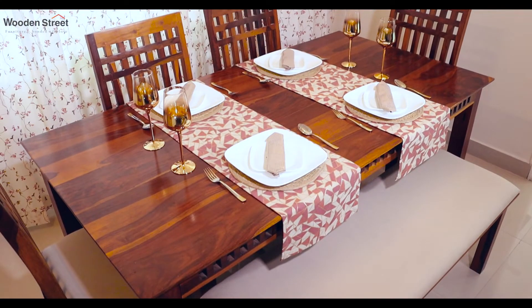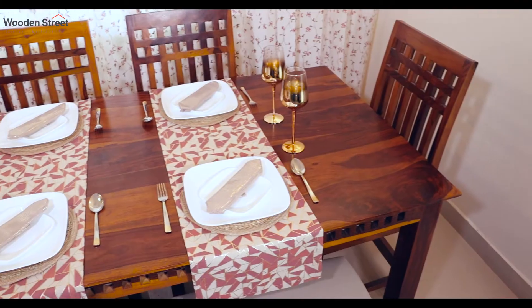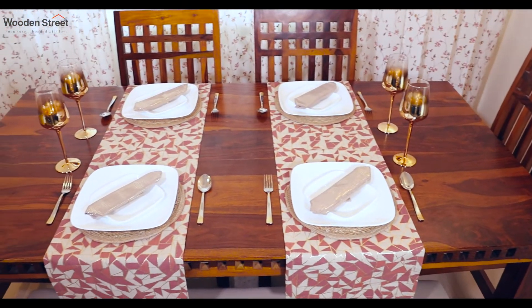Can you guess which room is responsible for happy moods and happy tummies? Of course, it's the dining room. And Wooden Street's Adolph's six-seater dining set with bench makes your dining experience a regal affair.